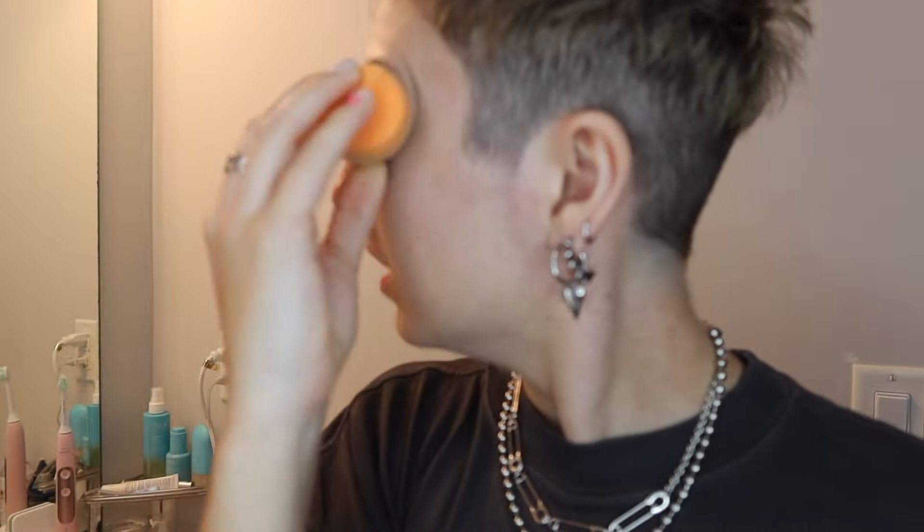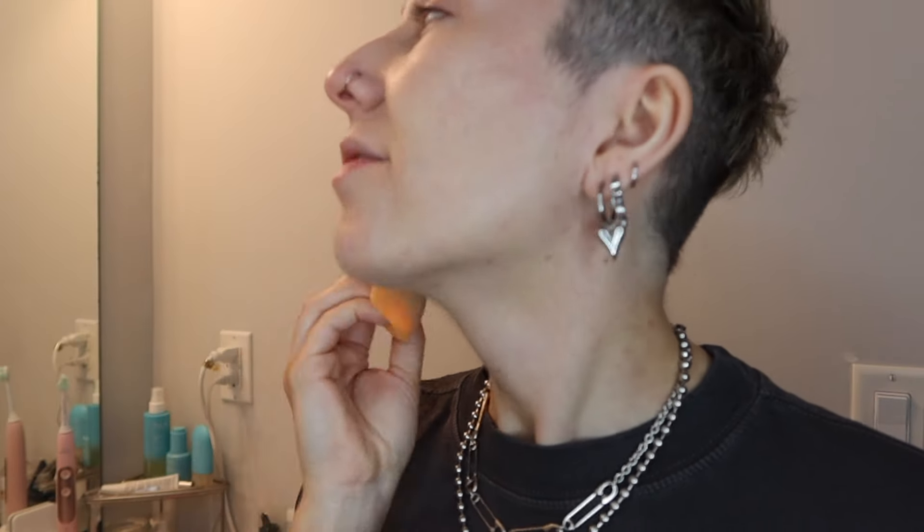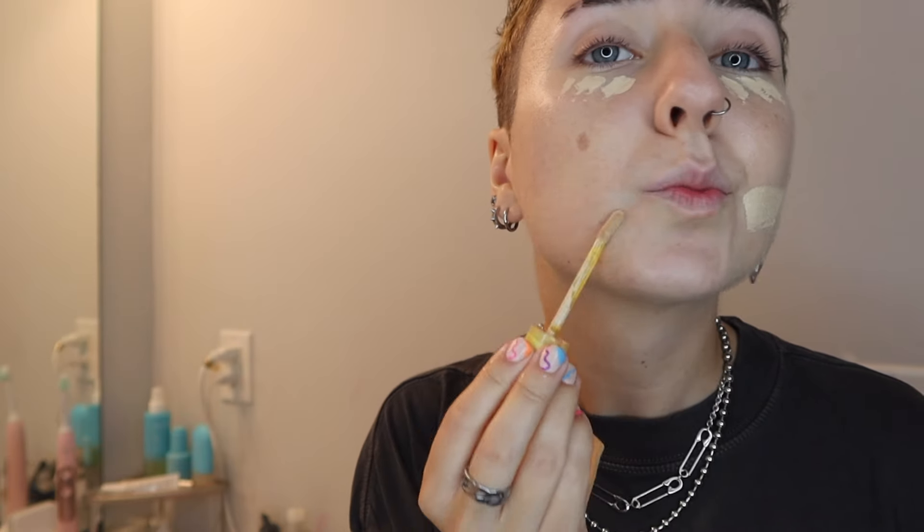Who am I lately? I have not been one to do a full face of makeup, but you know what? Today is a full glow up kind of day, so we're gonna do the full face. Even though I love the relaxed fit, I still love a good makeup look.